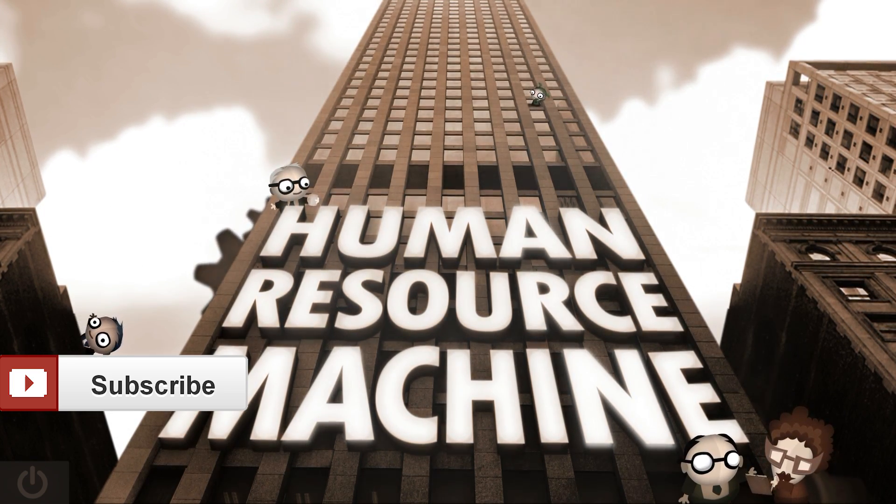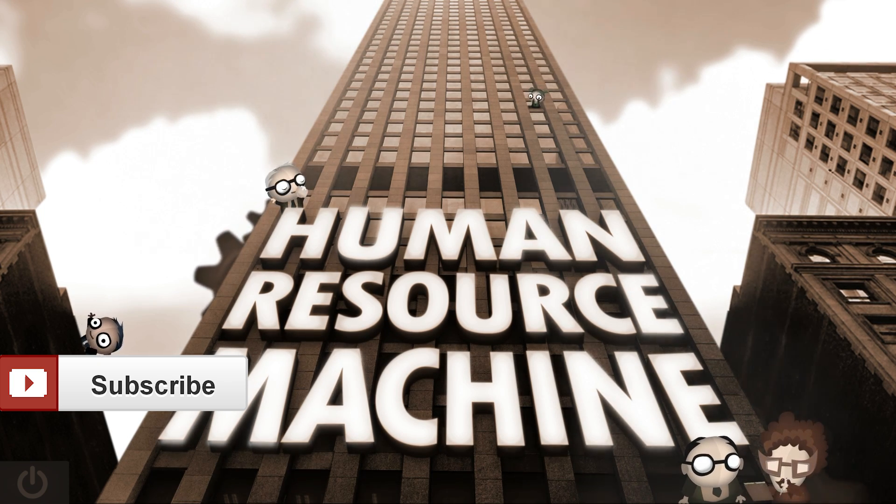This game is only nine bucks on Steam right now and I'm sure it'll go on sale soon. This is definitely one of the best puzzle games I've played this year and one of the best games to learn things. If you like learning while playing games, or if you just like math and programming, give Human Resource Machine a try. I'm posting the link in the description below — thanks for watching and gaming later, bye bye!